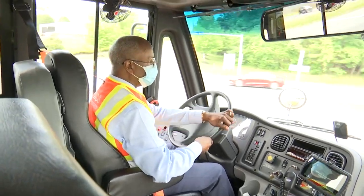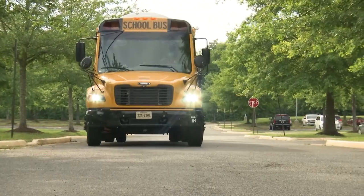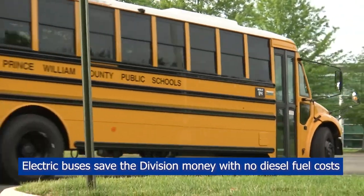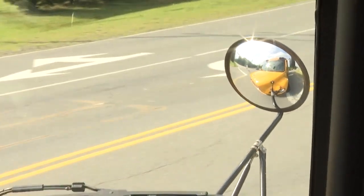We currently have a 60 kilowatt fast charger installed at Brentsville. Once it's complete, the buses will recharge between their runs at that facility. It usually takes about three or four hours to get a full charge, and a bus will typically go between 100 and 134 miles on one charge.